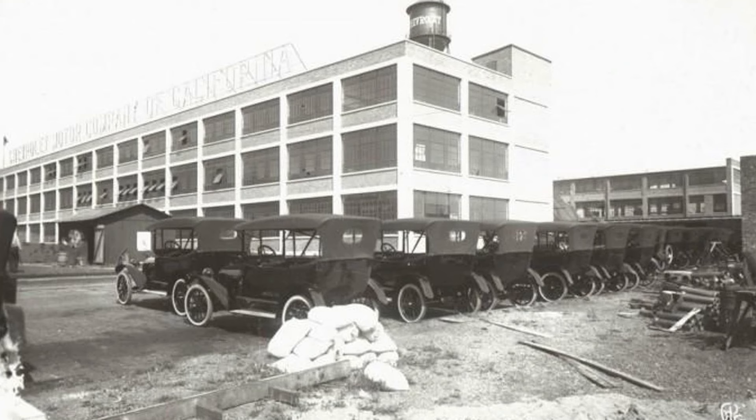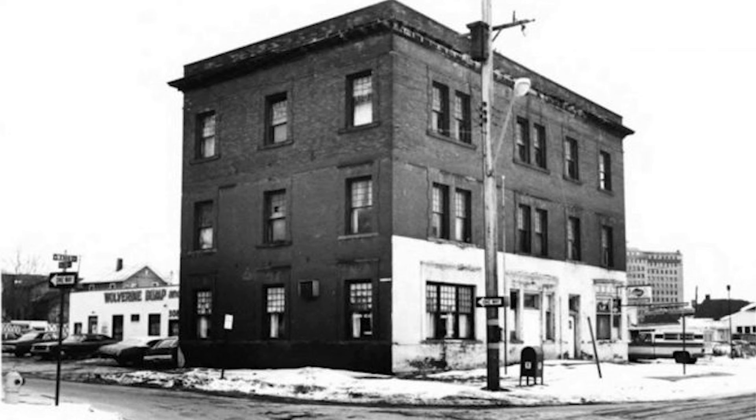The Chevrolet Motor Company was founded on November 3, 1911, by Louis Chevrolet and William C. Durant. Louis Chevrolet was a Swiss-born race car driver and automotive engineer, while William C. Durant was a successful businessman who had previously founded General Motors. Durant's entrepreneurial spirit and Chevrolet's engineering expertise made for a powerful partnership.